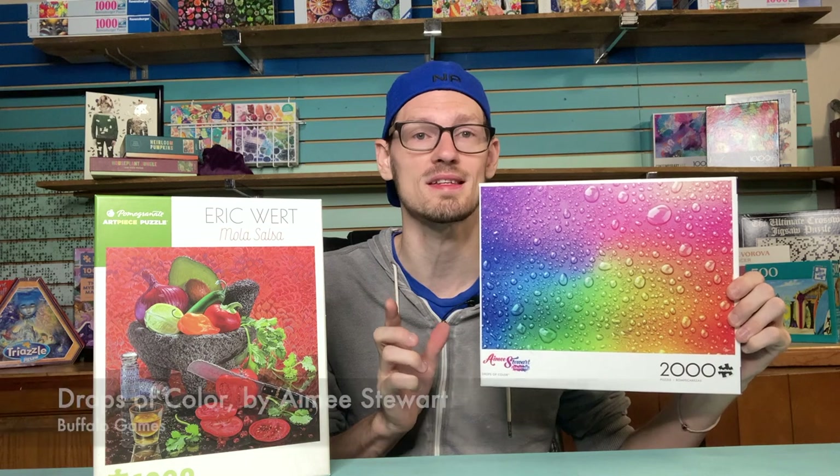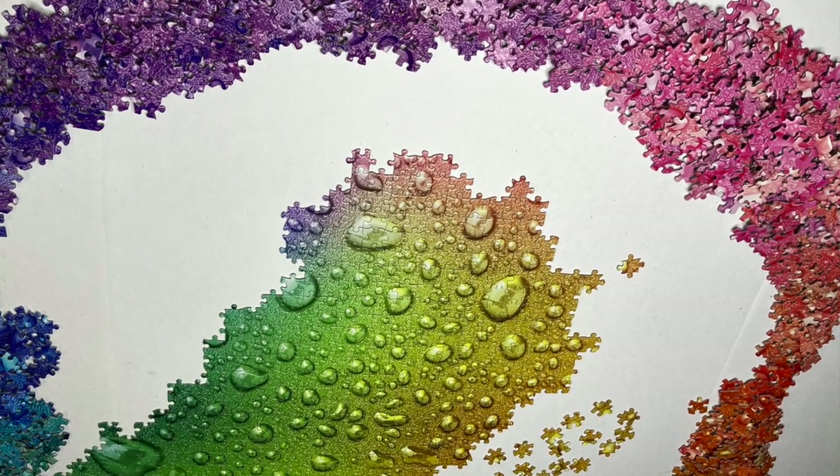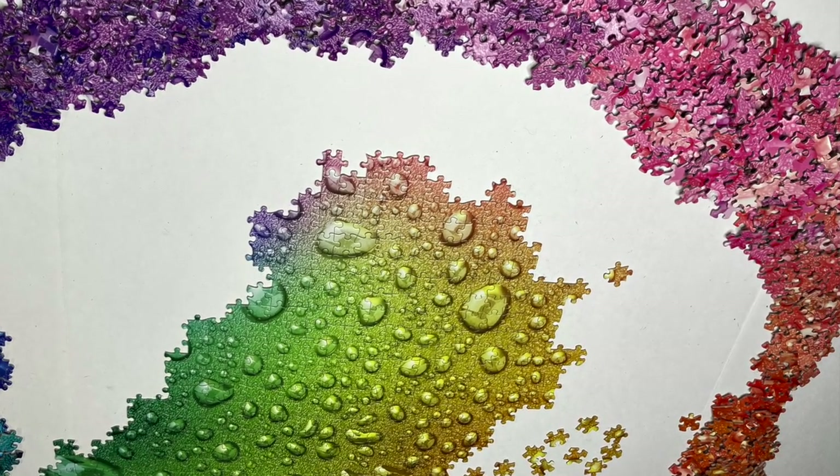This is a 2,000-piece gradient puzzle by artist Amy Stewart — the brand is Buffalo. It's all Amy April over on Instagram, so people are doing all of their Amy Stewart puzzles. This is actually the first Amy Stewart puzzle I've ever done, and it's probably the only one I'm doing this month.